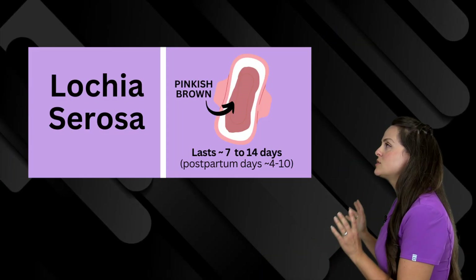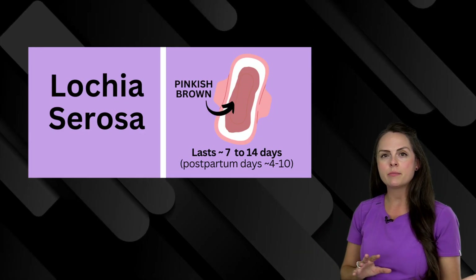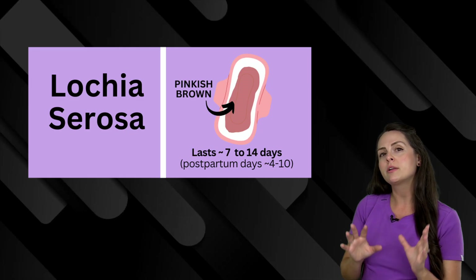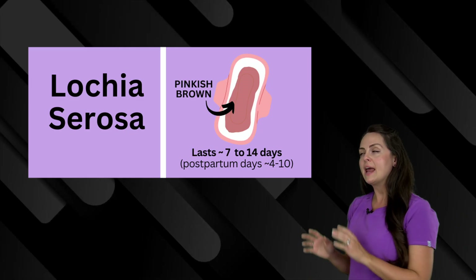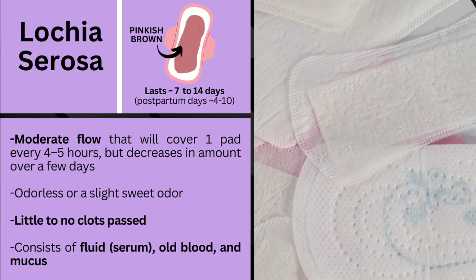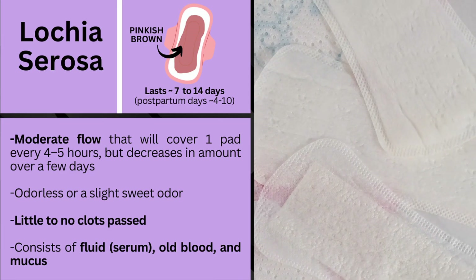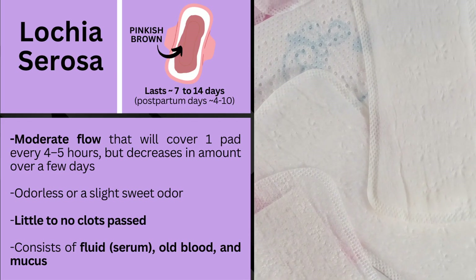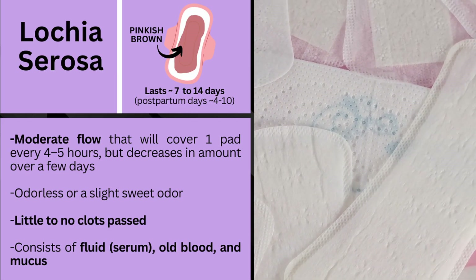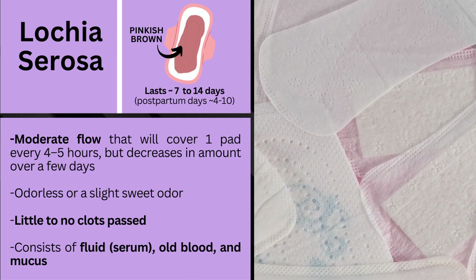Next is lochia serosa. This is a pinkish-brown discharge and it's going to last anywhere between seven to 14 days. Therefore, you're going to see it on postpartum days four to ten. It will have a moderate flow that covers one pad about every four to five hours, but decreases in amount over a few days. It will be odorless or have a slight sweet odor. Little to no clots will be passed, and it consists mainly of fluid — hence 'serum' — old blood, and mucus.